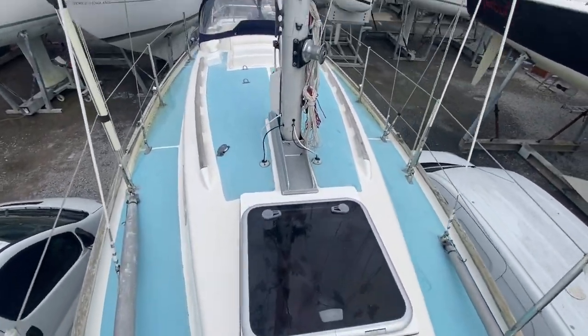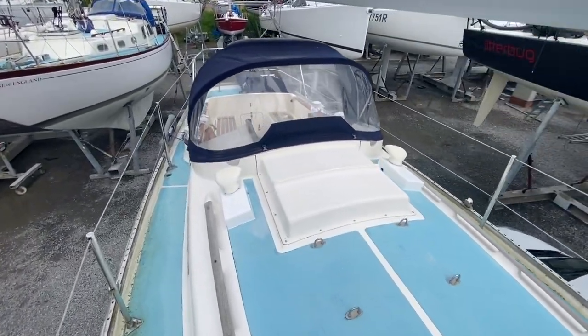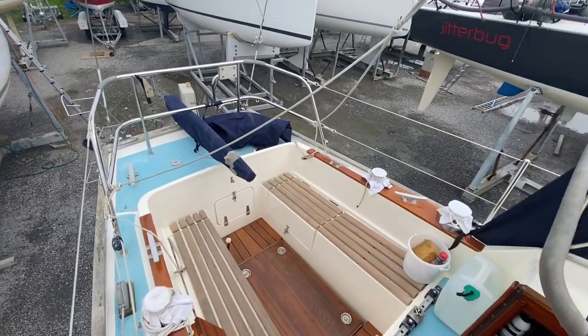And we'll come back down the starboard side here to the cockpit. Lovely condition — this boat very well looked after by its present owner. Transom hung rudder, sails beautifully I am told.